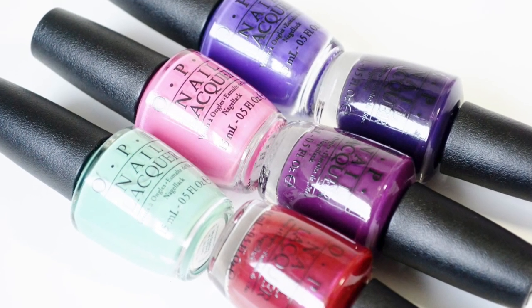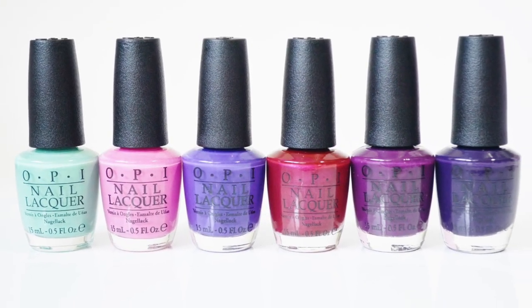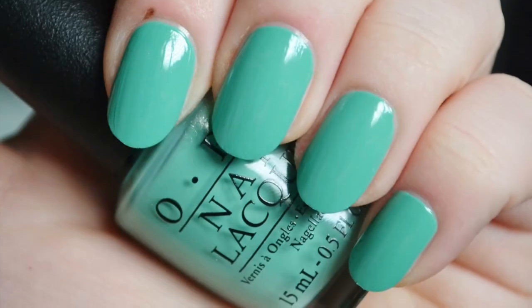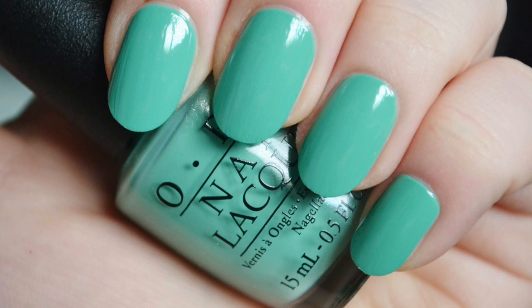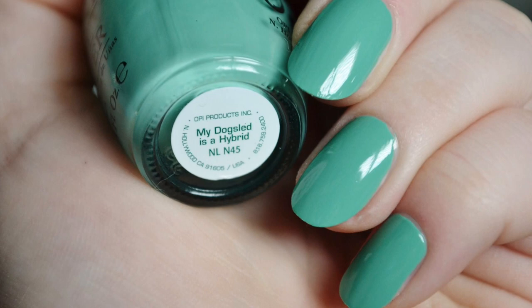The next six shades are the cooler and brighter colors in the collection. The first bright color is My Dog Sled Is A Hybrid. It is a muted sea foam green with a creme finish. It's not a color I would normally associate with fall and winter, but it is a refreshing break from the warmer tones in the collection. The formula is pigmented and creamy to apply.